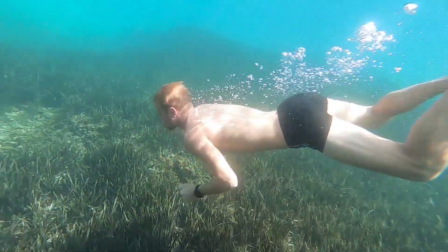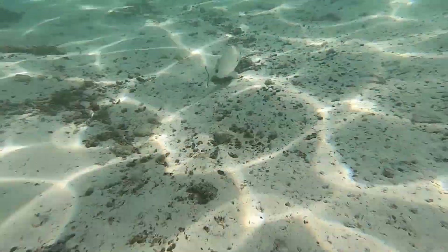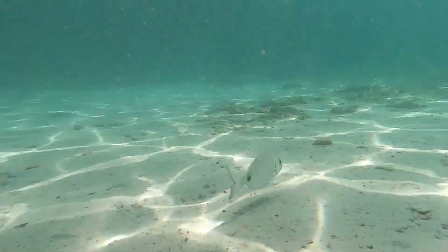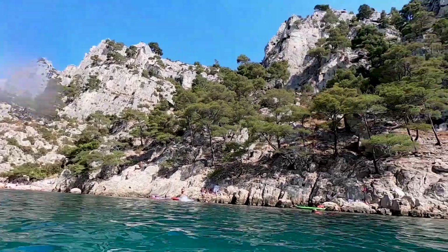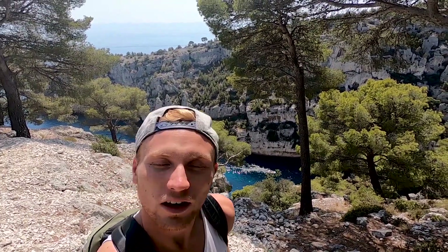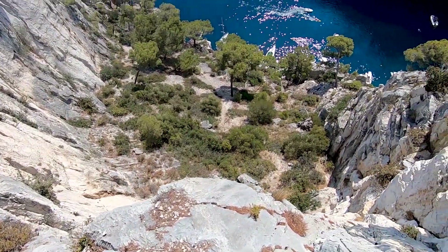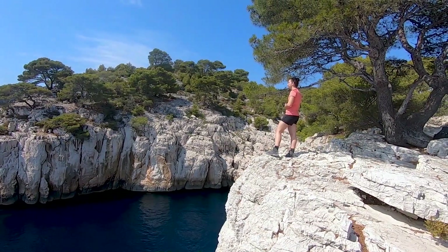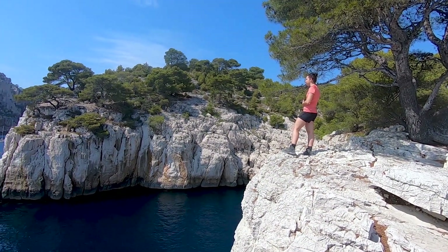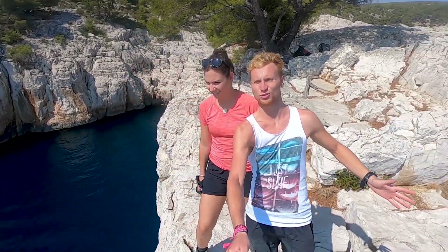C'est quand même si typique des calanques. Ici, avec ces petits pins verts, la couleur de l'eau magnifique, et les rochers qui glissent. On va pas se cacher, il y a du monde à Cassis, il y a du monde dans les calanques. Mais dès qu'on quitte un petit peu le sentier, on est tout seul sur le bout de la presqu'île. Regardez-moi ça !